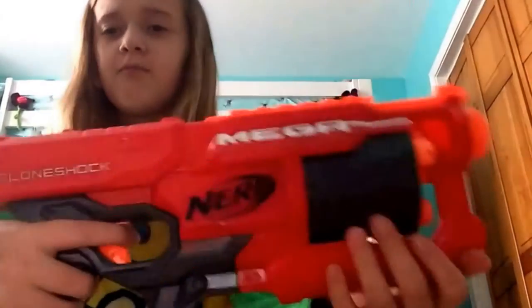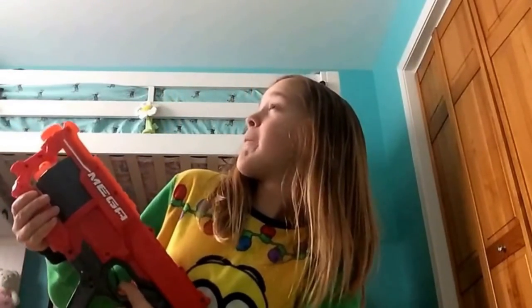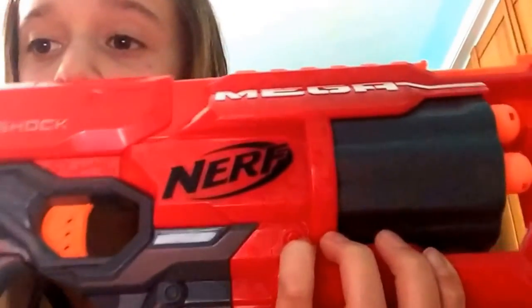My favorite Mega is the Nerf Mega Cyclone Shock — it's kind of like a Strongarm but in Mega. I love the load, and I love how if you keep pulling it back it cycles to the next chamber. The grip is probably my favorite part — it just feels so good. It has this little hand spot and the design looks super cool.